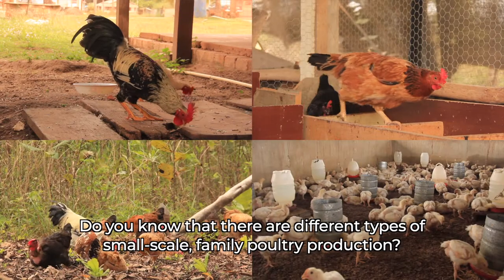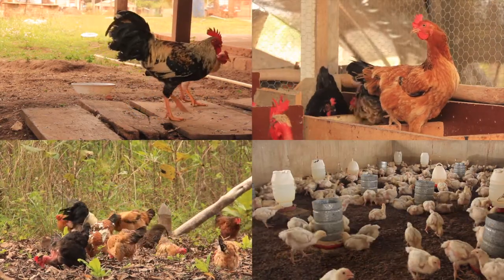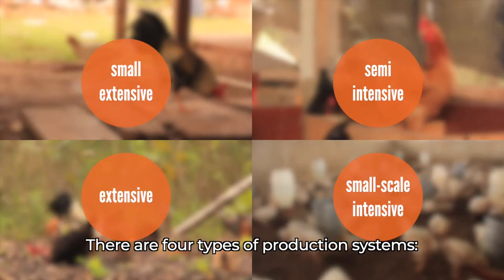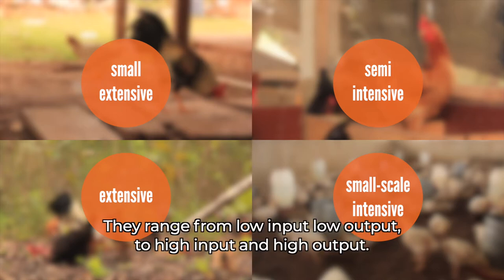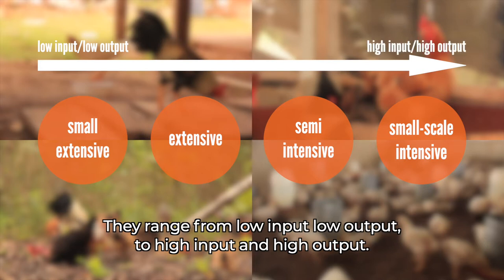Do you know that there are different types of small-scale family poultry production? There are four types of production systems: small-extensive scavenging, extensive scavenging, semi-intensive, and small-scale intensive. They range from low input, low output to high input and high output.